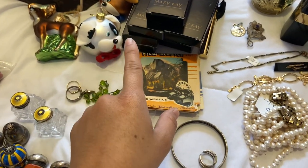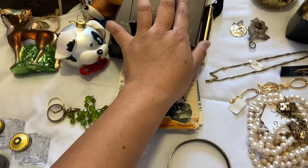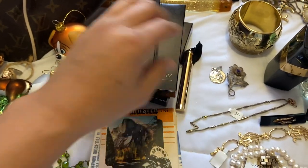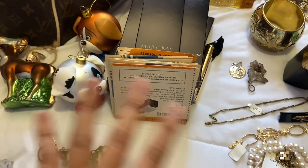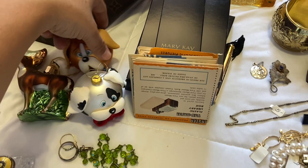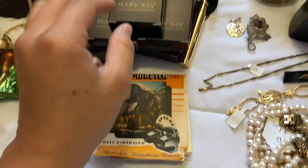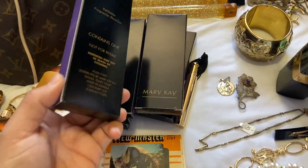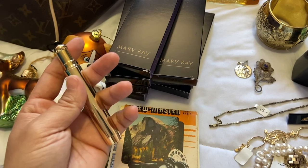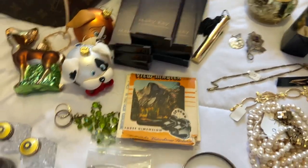Moving on — this was an estate sale I think I went to twice. The first time I got some jewelry; the second time, the last day, it was more discounted. I got these items — five dollars total. I got these glass ornaments for my mom, she collects them. I got a little View-Master for my nephews if I find reels at a yard sale. I also picked up these Mary Kay refillable perfume bottles with a little tassel — all brand new in box. I usually don't pick up makeup but these just looked cute.